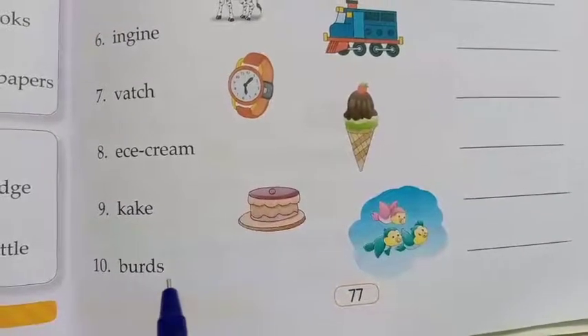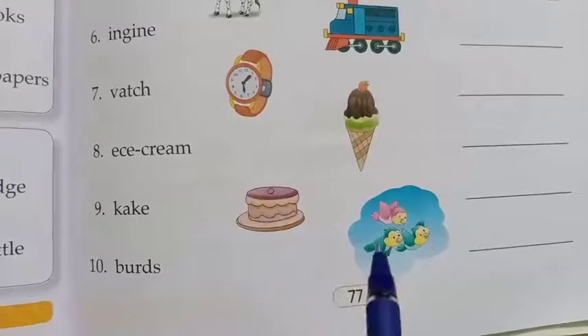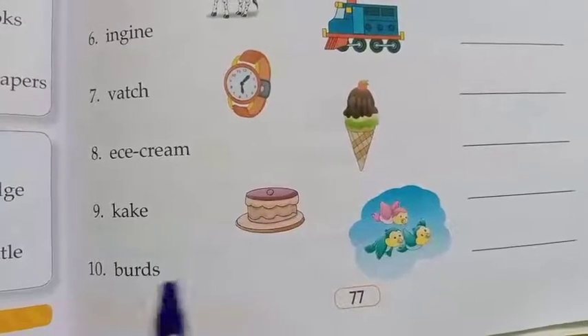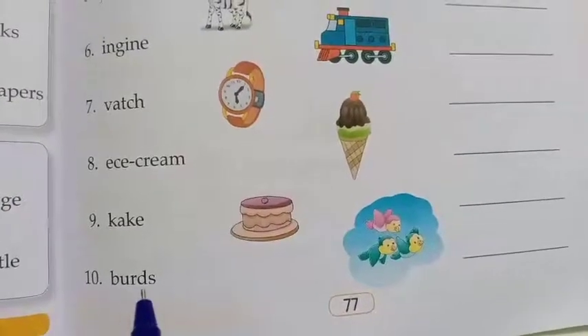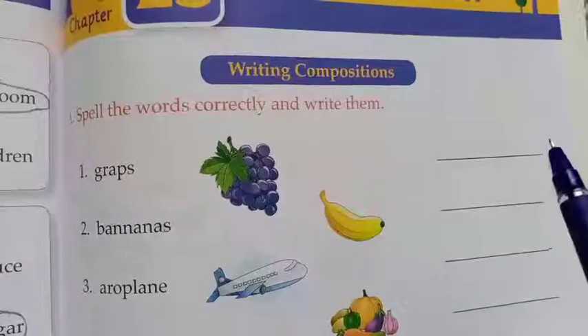The last one: birds. What is the right spelling of birds, children? B-I-R-D-S — birds. Here they have given the wrong spelling: B-U-R-D-S. We have to spell properly and write the spelling correctly.